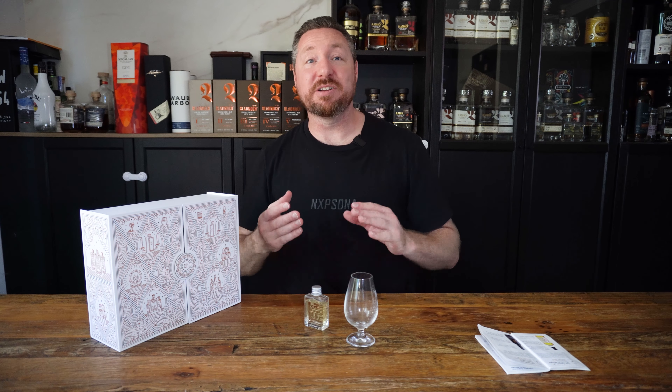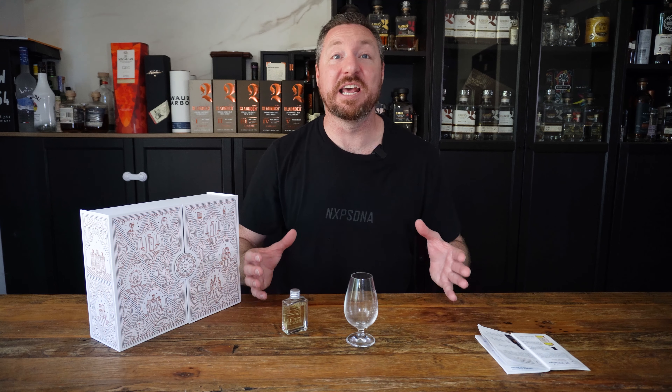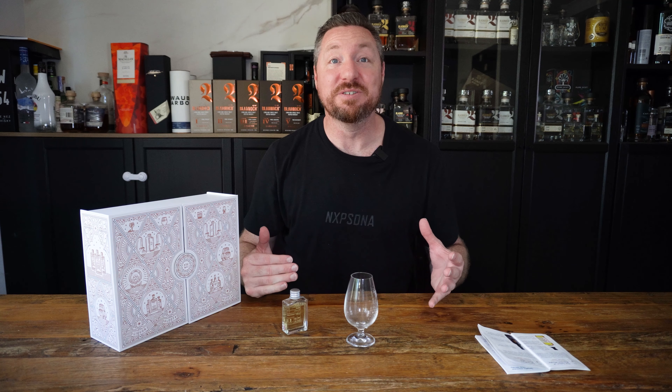This is a great sipping whiskey. So far, this is probably my favorite from the box. If you've tried this or you know any information about it, I'd love for you to leave some comments down below and I'll see you tomorrow.